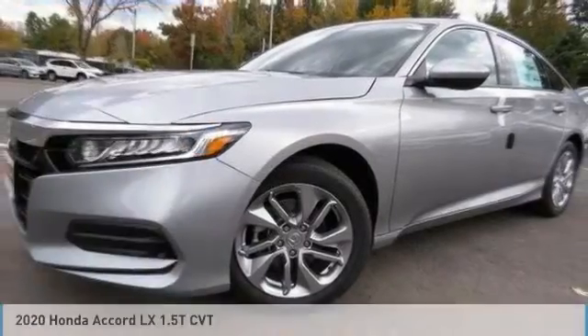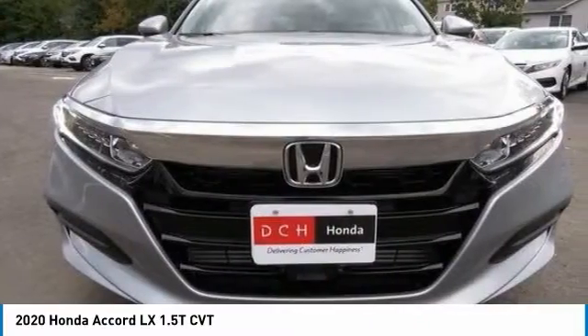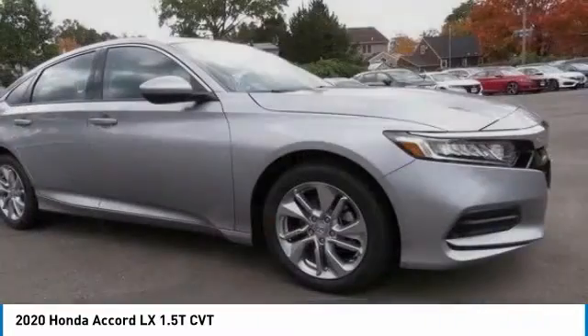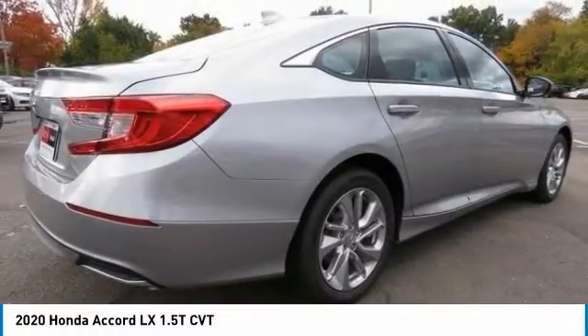Check out the 2020 Honda Accord — ingeniously simple, yet overflowing with luxury and technological creativity. All that and more in the Accord.